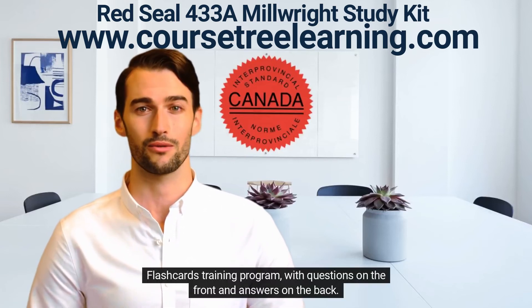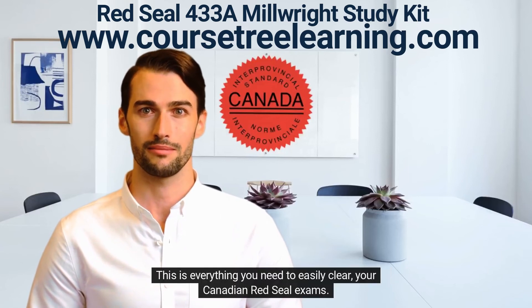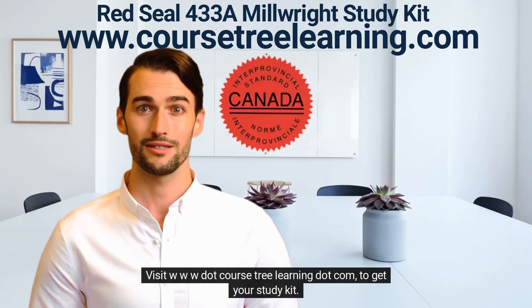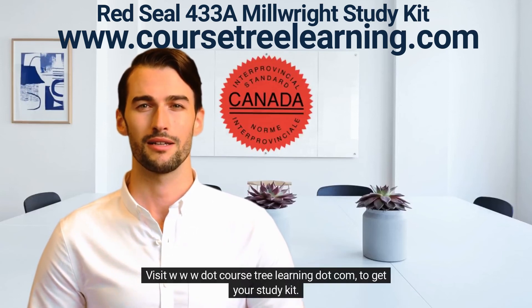A flashcards training program with questions on the front and answers on the back. This is everything you need to easily clear your Canadian Red Seal exams. Visit www.CoursetreeLearning.com to get your study kit.